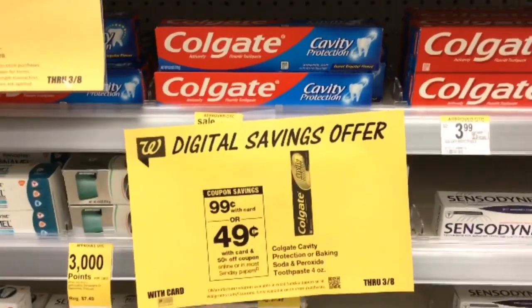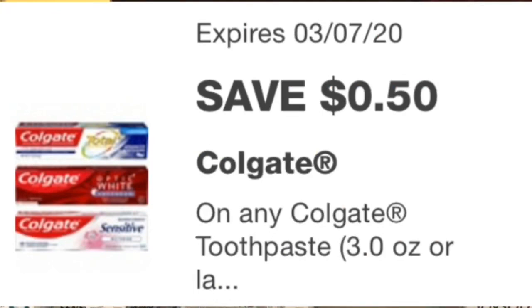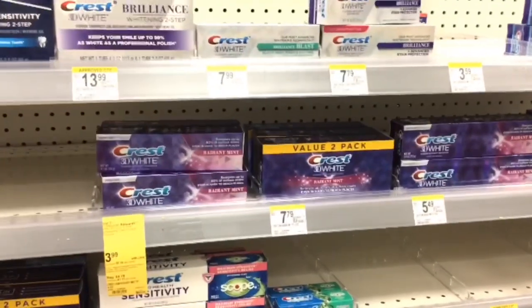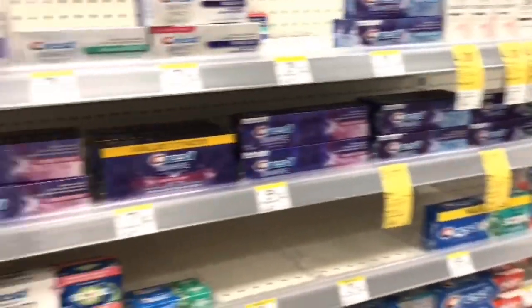The cheaper Colgate toothpaste is 99 cents this week. There is a 50 cent coupon, making them just 49 cents.